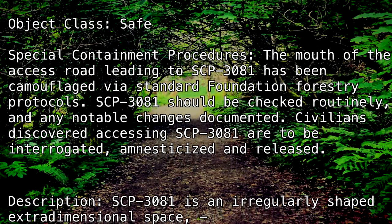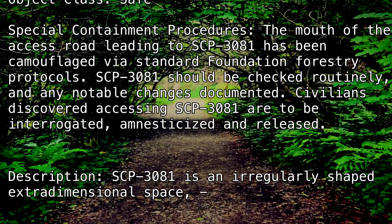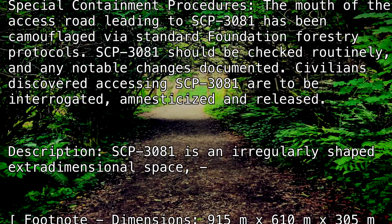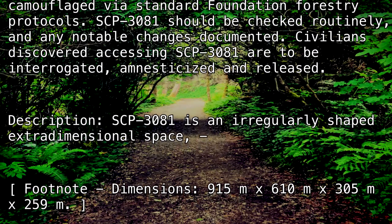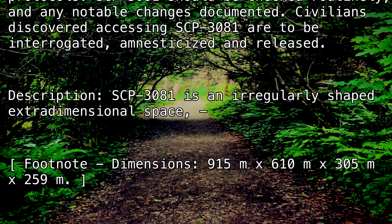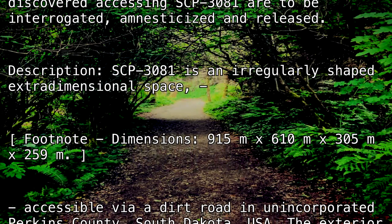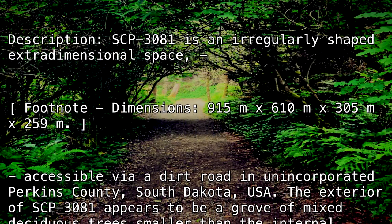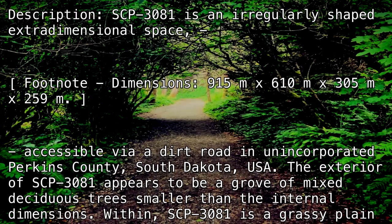SCP-3081 is an irregularly shaped extradimensional space. [Footnote: Dimensions — 915 meters by 610 meters by 305 meters by 259 meters.] Accessible via a dirt road in unincorporated Perkins County, South Dakota, USA. The exterior of SCP-3081 appears to be a grove of mixed deciduous trees, smaller than the internal dimensions.